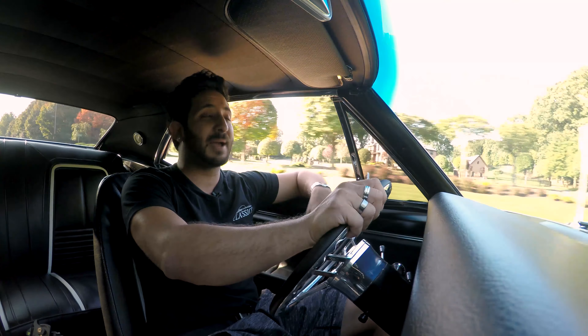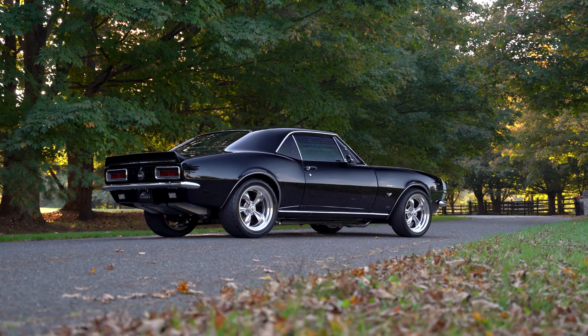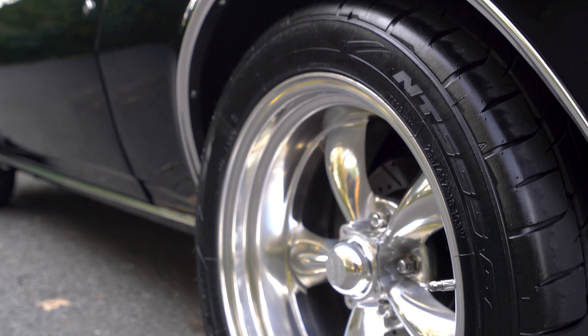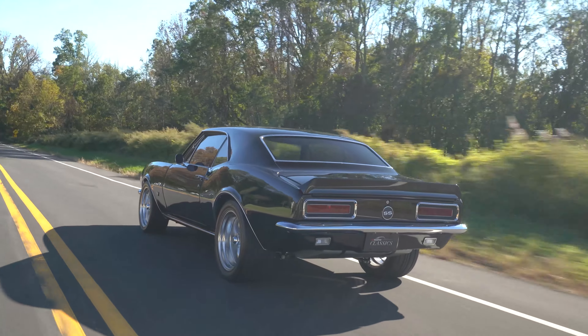Looking at this car from the side, you're going to see those enormous wheels in the back — over 295 millimeters wide. They are 18-inch staggered American Racing wheels with NT555 tires by Nitto. Very good choice on those tires; they stick to the road really well, especially once you get them up to temperature. They hold the road like you're on a track.